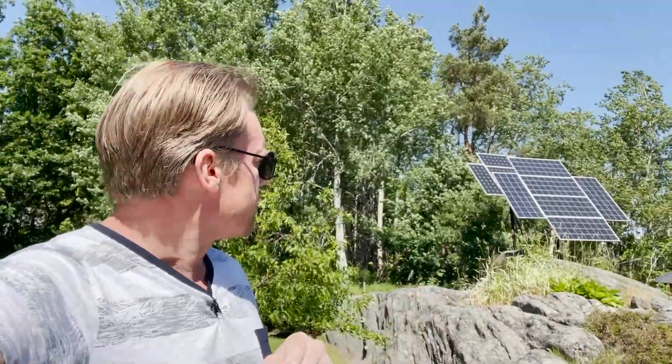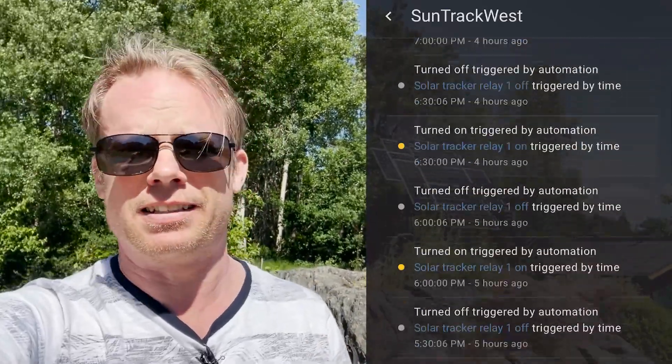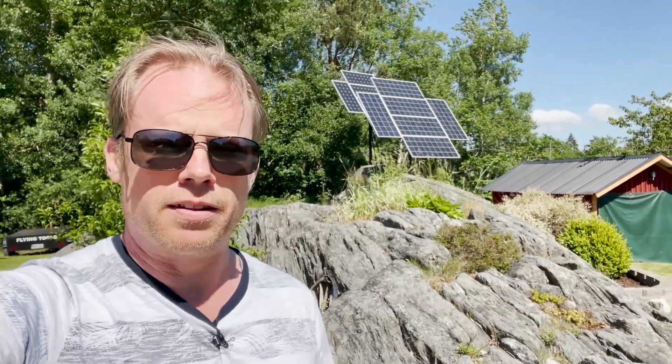We are just going to talk about those trackers here. The plan is that I will now change the angles so they will be more perfectly faced to the Sun. These trackers only track the Sun in one axis — they track from east to west every day. I am controlling them from my Home Assistant, so they are time-based; even if the Sun is behind clouds they will track anyway. I'm wondering how many more watts those panels can give me if I align them perfectly to the Sun.